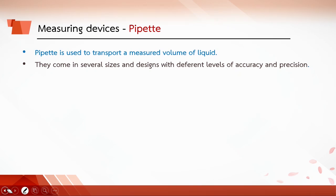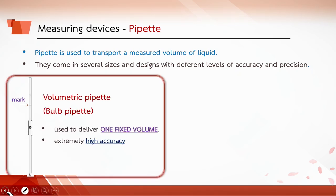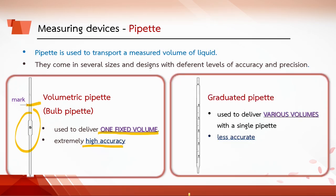A pipette is used to transport a measured volume of liquid. They come in different sizes and designs with different levels of accuracy and precision. Volumetric pipettes or bulb pipettes are used to deliver one fixed volume. They have a large bulb with a long narrow portion above and a single mark, as they are calibrated for a single volume, allowing extremely accurate measurement. Graduated pipettes are used to deliver various volumes with a single pipette. They have a wide neck with scales but are less accurate than volumetric pipettes.